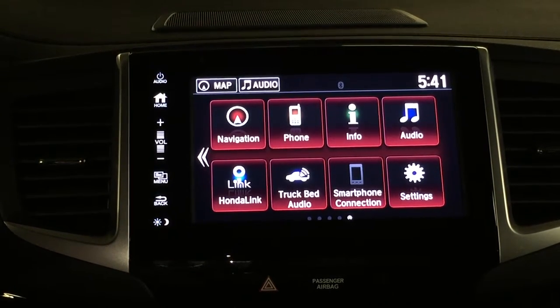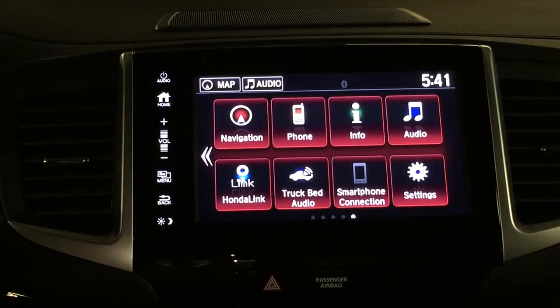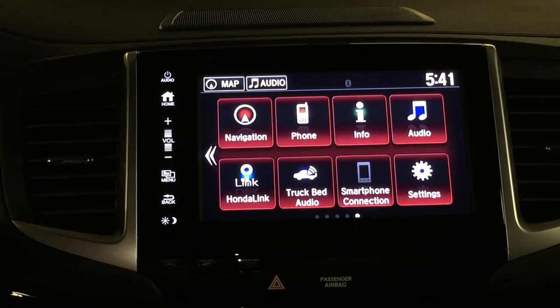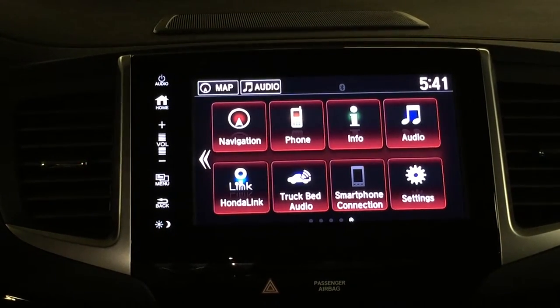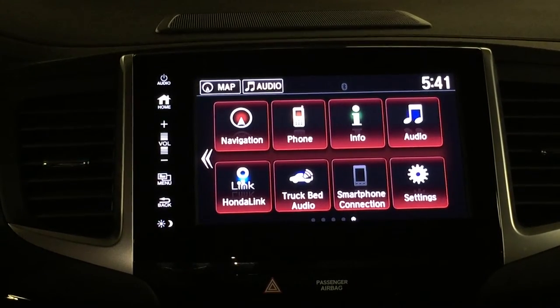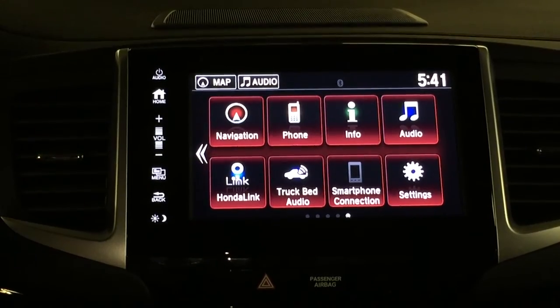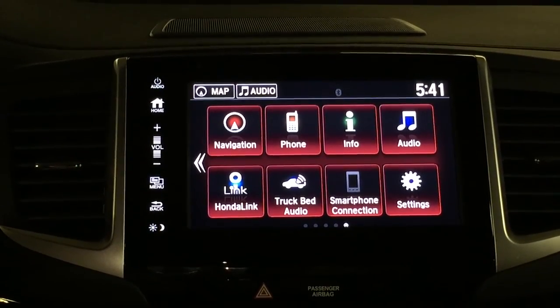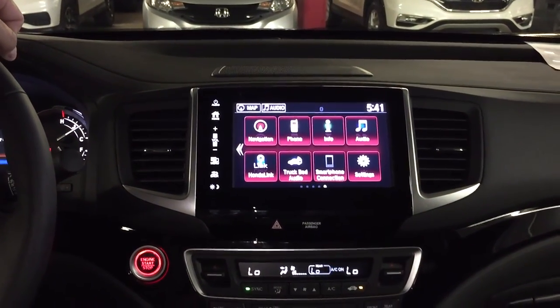A smartphone connection allows you to set up different types of connections in the car. One of the things I like is Apple CarPlay — that's pretty cool. And then the last one you've got here is your settings. The settings button allows you to go in and customize the vehicle a whole lot of ways, and we'll be doing some other videos on that as well. That kind of wraps up a brief introduction of your infotainment system here on the 2017 Honda Ridgeline.